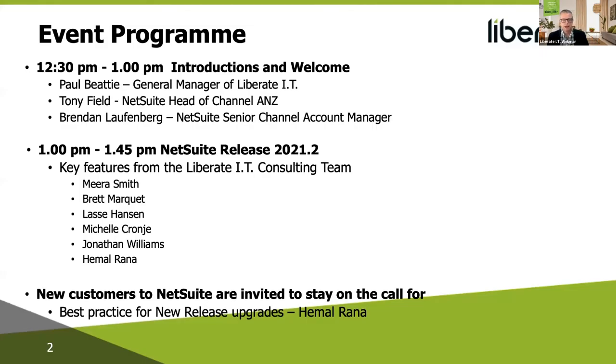Here's the program. We're going to start with Paul Beattie, our GM, then move to Tony, who's head of channel for ANZ, and Brendan, one of the senior channel account managers. Then you'll get to meet the team, who will go through all the latest release features. We'll be wrapping up at approximately 1:45.